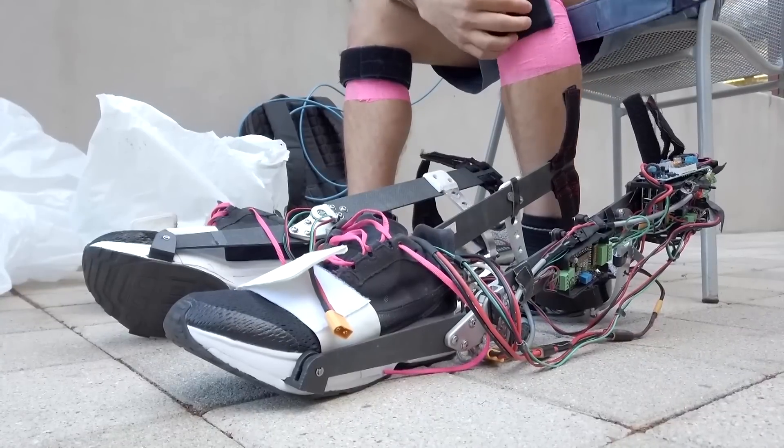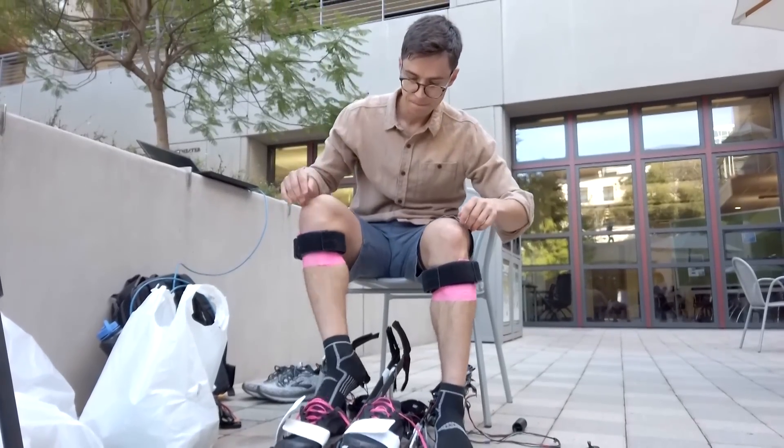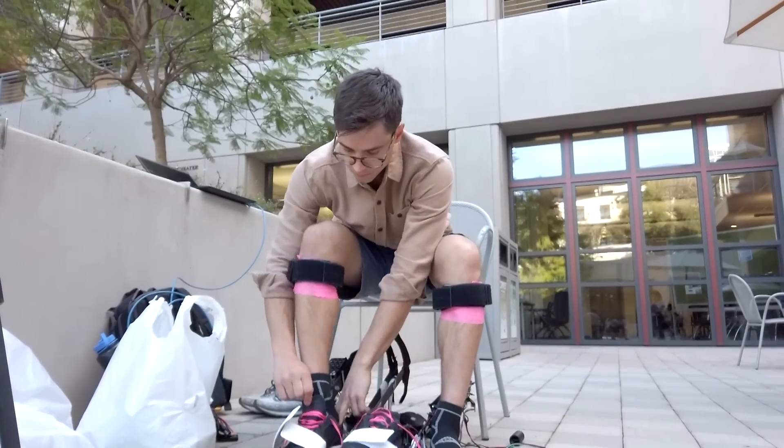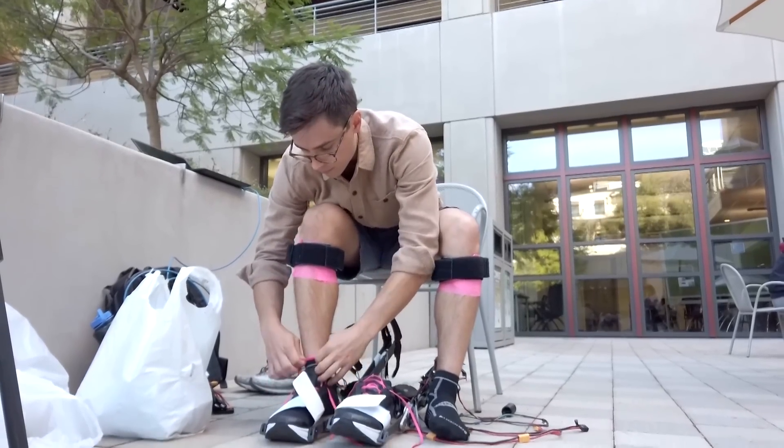It's being developed by the Stanford Biomechatronics Laboratory in California. Patrick Slade is the study's co-author. The motor winds a cable to help launch you as you're walking, so it helps you push off and actually turn off your calf muscles, which saves you energy and can also help you increase your walking speed.